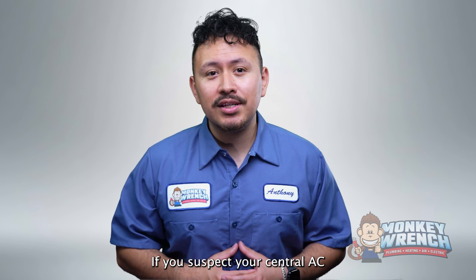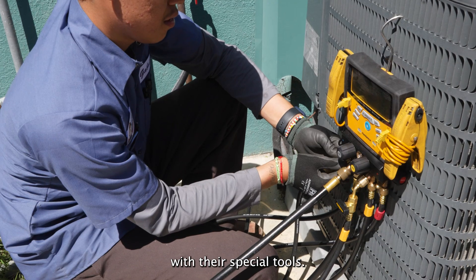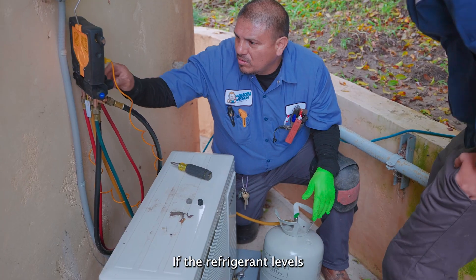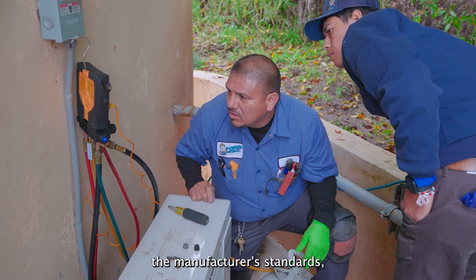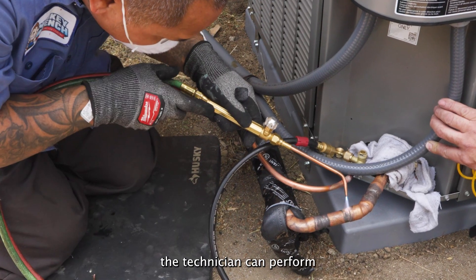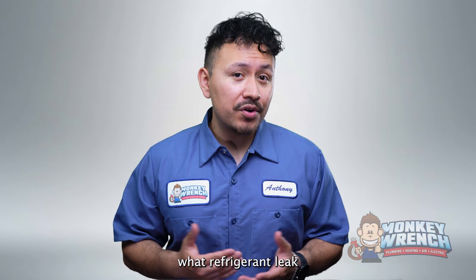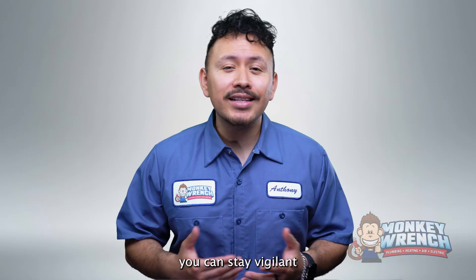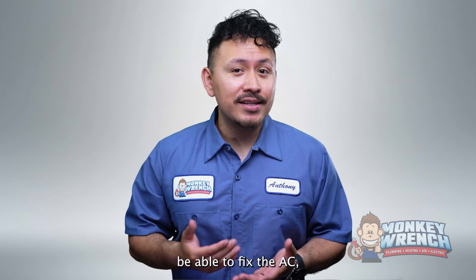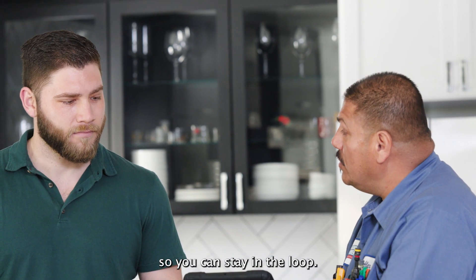If you suspect your central AC is leaking refrigerant, the best course of action is to call a professional technician. With their special tools, a technician can connect a meter to your AC to check refrigerant levels. If the refrigerant levels don't meet the manufacturer's standards, the technician can further investigate and confirm what caused the leak, then perform the necessary repairs. Now that you've learned what refrigerant leak symptoms to look for, you can stay vigilant whenever you notice a drop in your AC's cooling efficiency. Although you may not be able to fix the AC yourself, you can talk to a technician about what caused the refrigerant leak so you can stay in the loop.